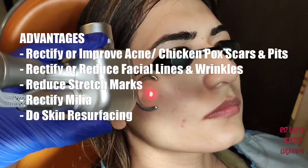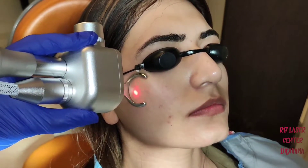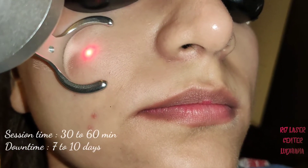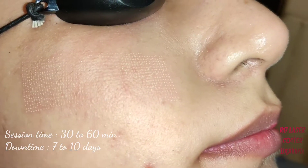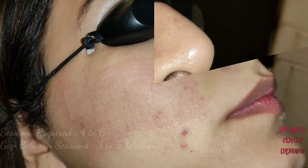The fractional CO2 laser creates a mesh-like pattern on the skin and works at two levels. Deep within the skin it causes collagen regeneration, thereby reducing the depth of the pits, and superficially it causes a relaying of the skin, thereby reducing any scars.